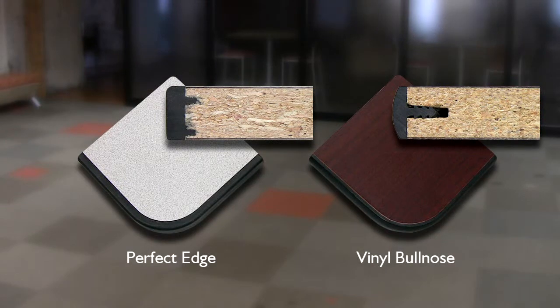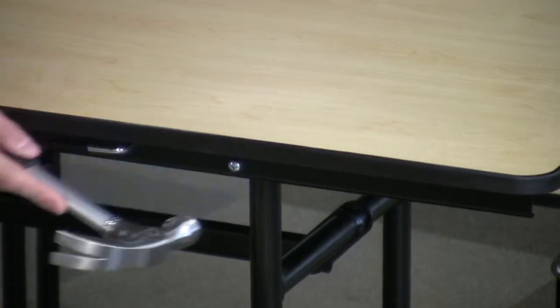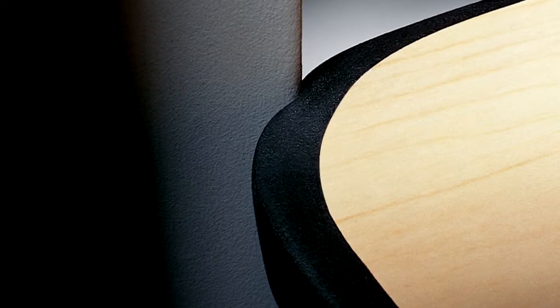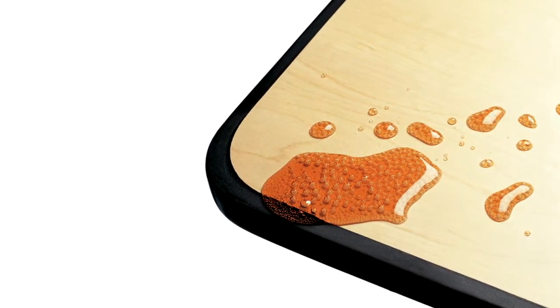KI's exclusive perfect edge is thicker and more resilient than any other edge. It absorbs impact upon contact, preventing damage to table surfaces and walls. Perfect edge provides a watertight seal with the laminate, preventing moisture from penetrating into the core of the tabletop.